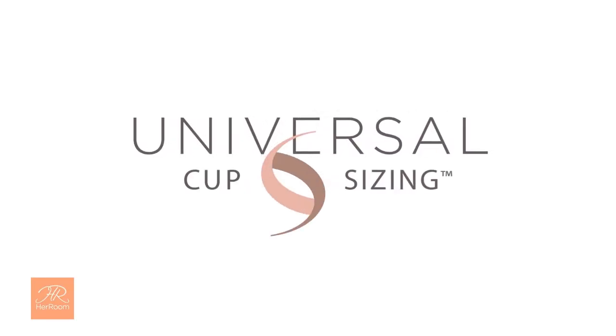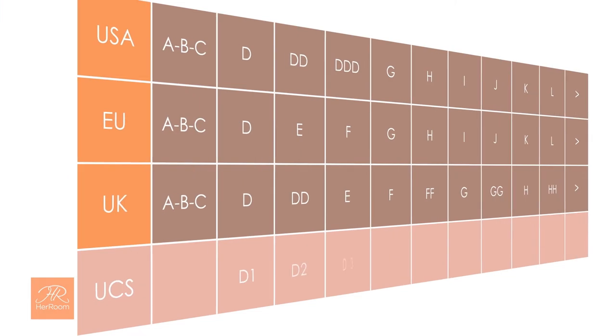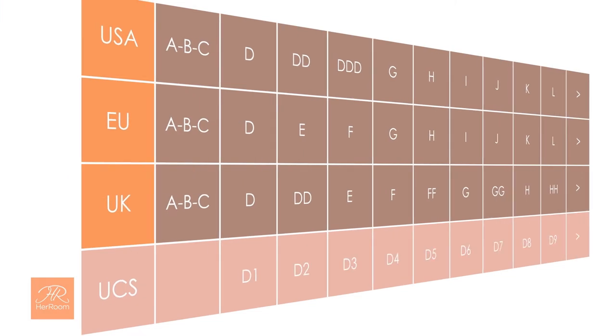Now here's the good news. I solved this cup naming problem with our universal cup sizing. It's exclusive to HerRoom and simple to understand. Here's the same graph but with a universal cup sizing line.